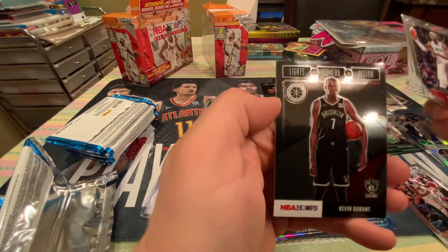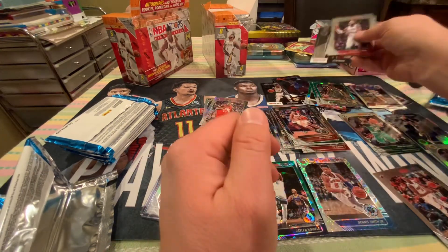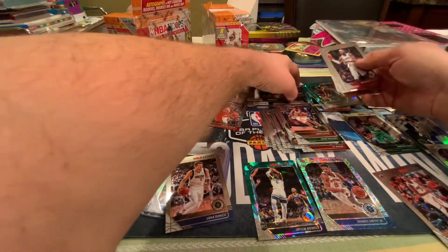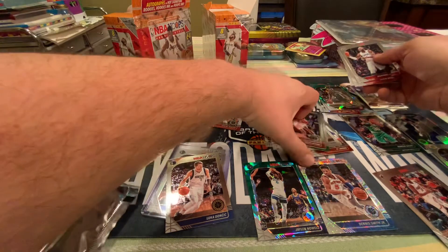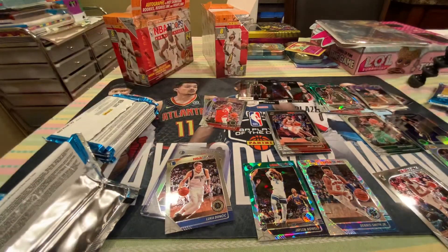Green Cracked Ice. Lights, camera, action. Kevin Durant. Kevin Durant's good, but I just can't stand the team he's on and who he plays with. Devin Booker. Devin Booker.